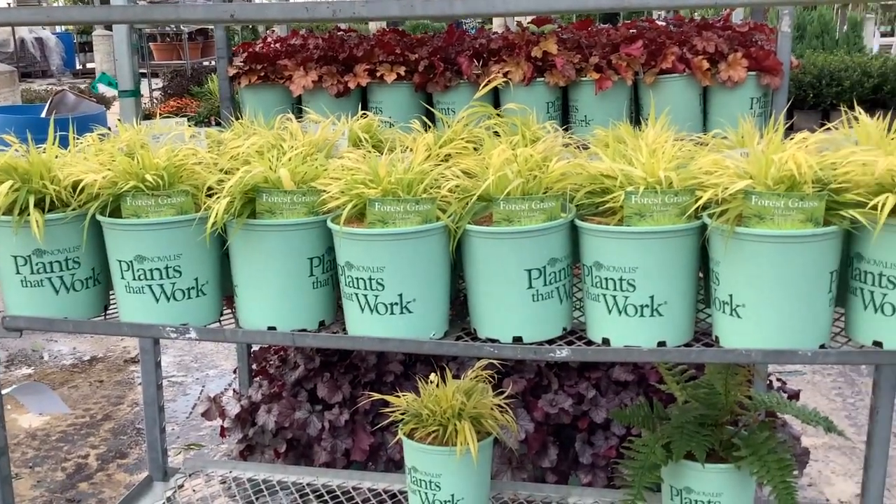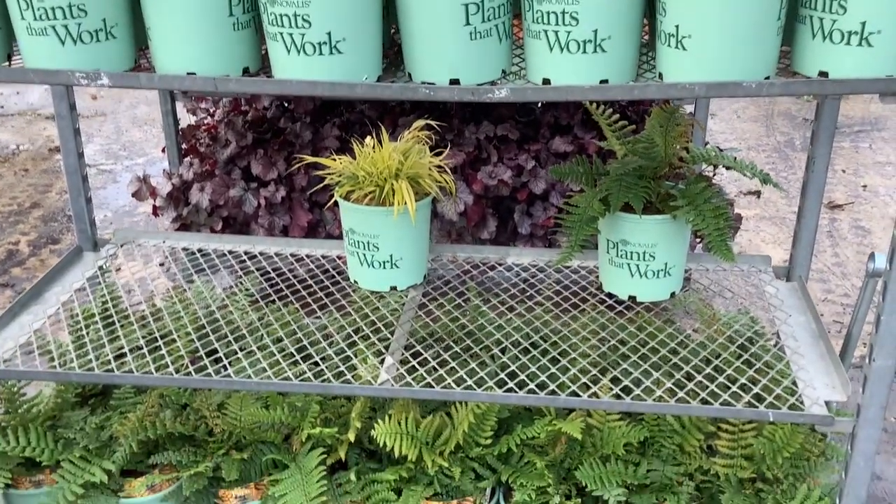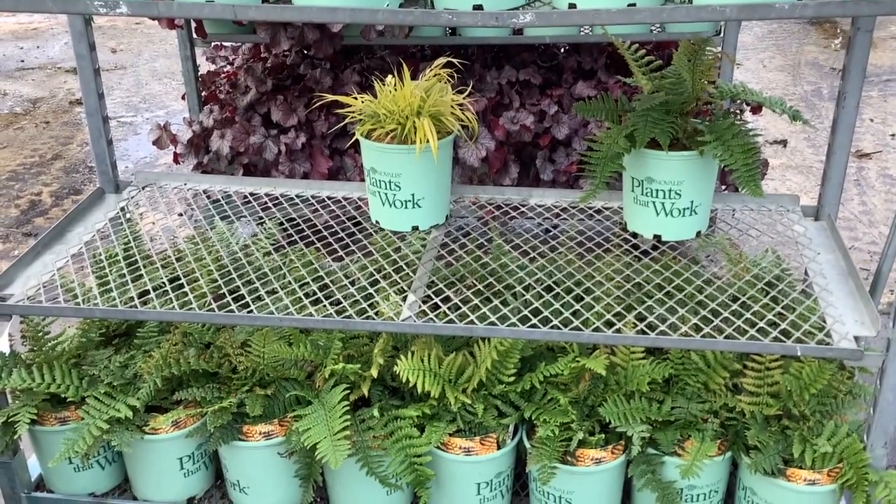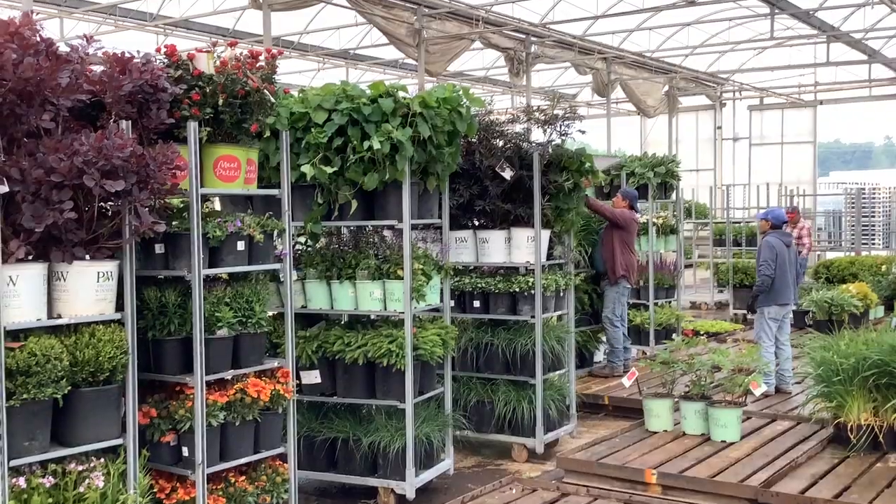Here's a fresh crop — hakonechloa all gold grass here. We're seeing a relatively new fern with us — this is Jurassic Gold. These guys are really moving.